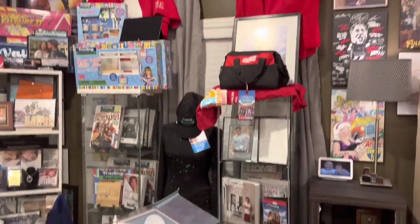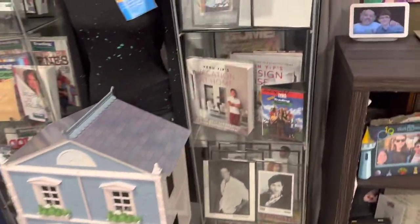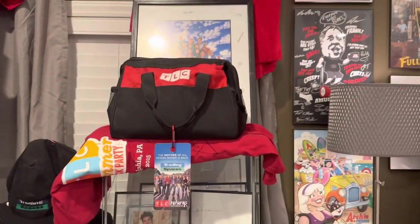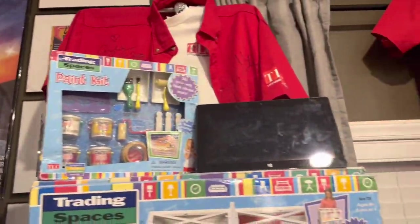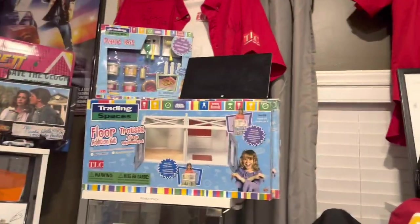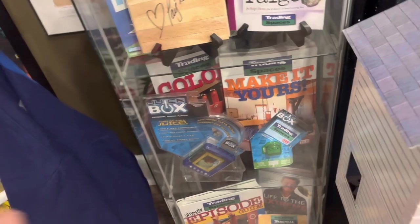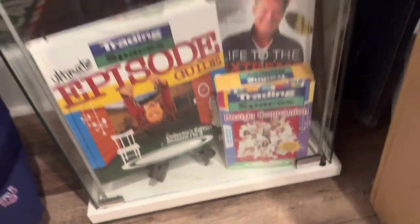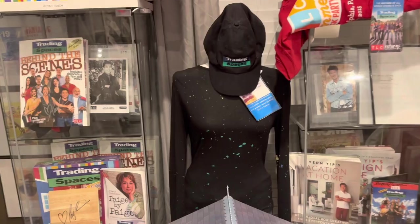Over here is my Trading Spaces collection — the dollhouse that they sold at Michael's and hobby stores back in the day, my burn collection, a bunch of autographs, the tool bag that I won at the pop-up event, the add-on piece for the dollhouse, the craft set, and a little TV that plays an episode of Trading Spaces when I have guests over. More autographs, the board game, the Video Now Juice Box player episode, the PC game, and an outfit from Hildi Santo-Tomas that was worn on an episode, signed by her.